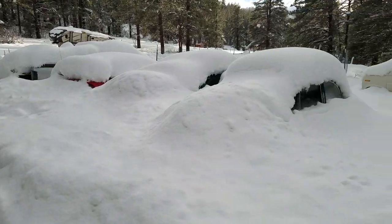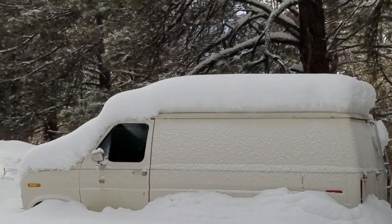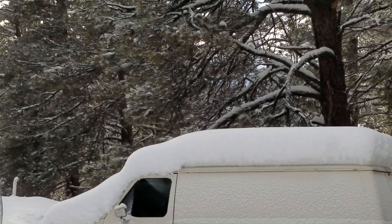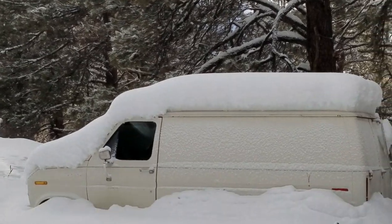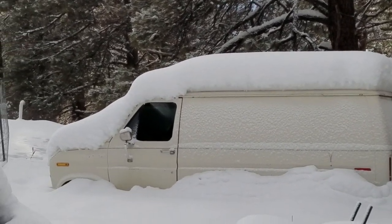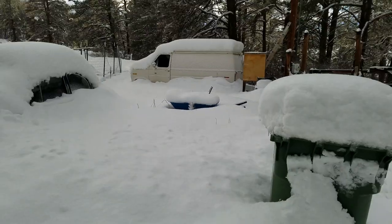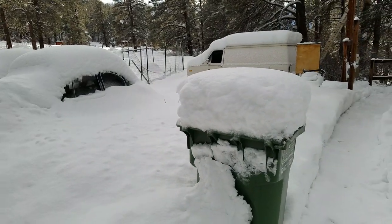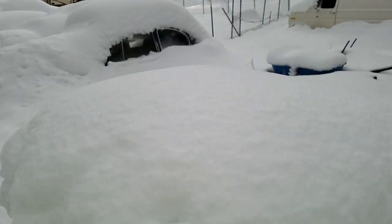A little snowy today. We got about that much overnight, maybe a little less, because I cleaned that van off earlier. Here's a good example — this is what we got overnight. What you see here on the trash can right here, because I cleaned that off already.